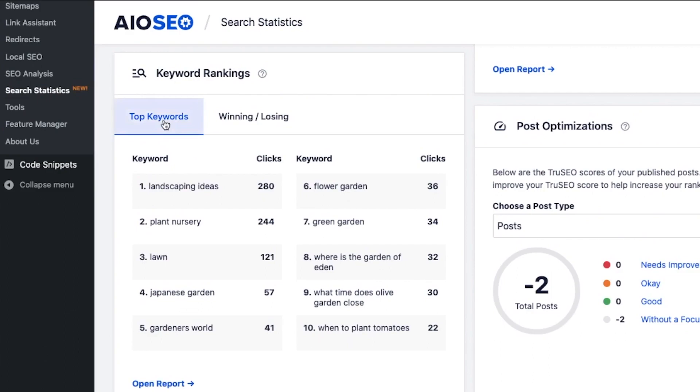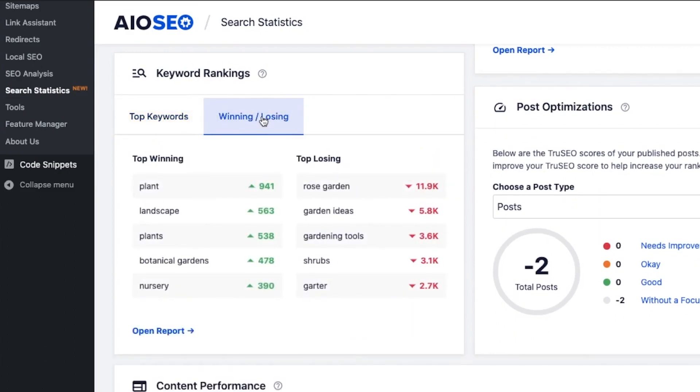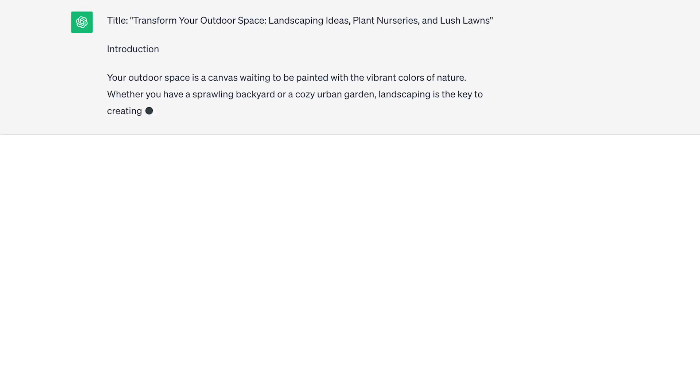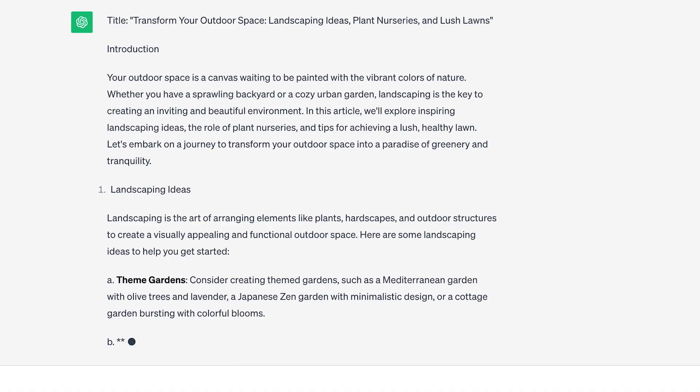Another important use case is using AI to optimize your content for SEO. Let's say you've written a brilliant piece of content but haven't optimized it for SEO. If you use a product like All-in-One SEO, which is a WordPress plugin that gives you details about how to optimize your content based on the keywords you provide, you can take those recommendations and instead of manually updating the content, feed it to ChatGPT with the same instructions. ChatGPT can then rewrite or update the content to make it more SEO-friendly and help you rank higher in search results.